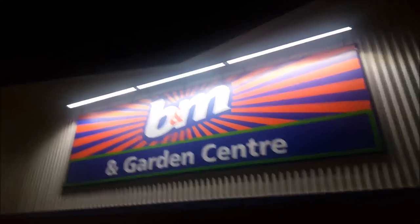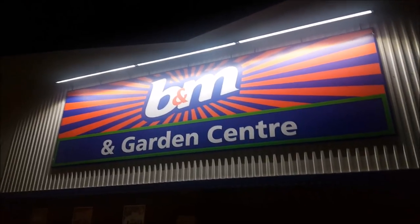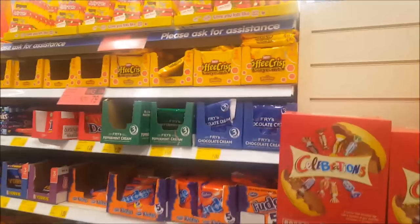Hello and welcome to Becky's Crafts and Goody's. We've just popped into our local B&M with the girls. I'm just going to nip in and see what they've got.